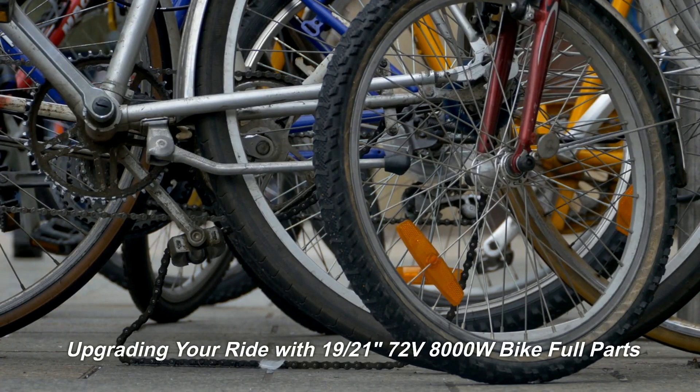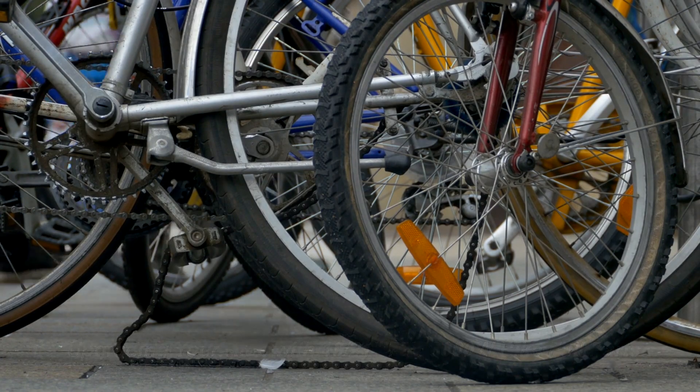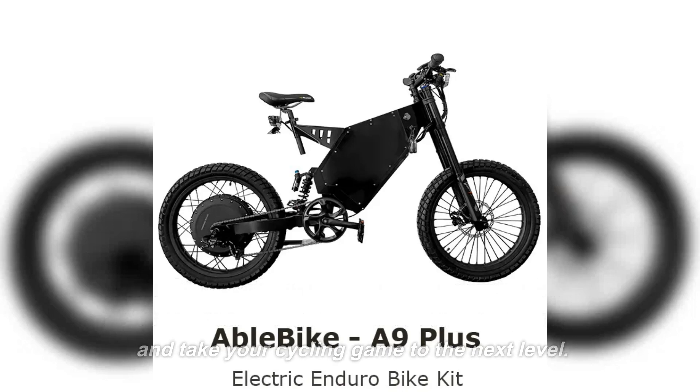Upgrading your ride with 1921sts 72V 8000W bike full parts. From high-performance motors to sturdy wheels, we've got everything you need to upgrade your ride and take your cycling game to the next level.